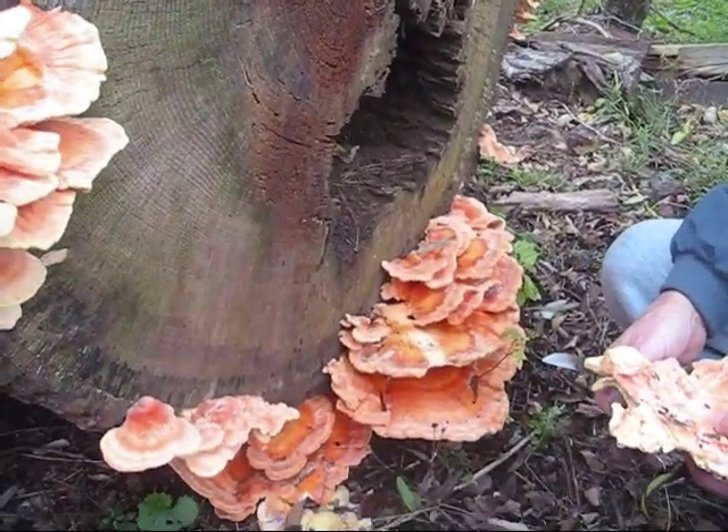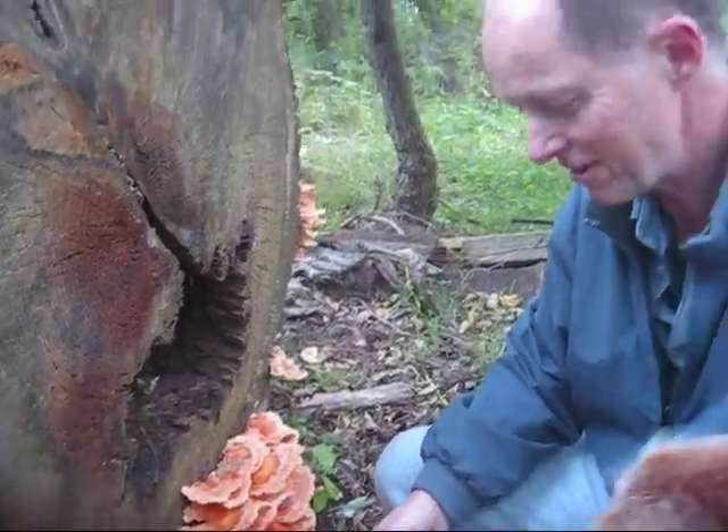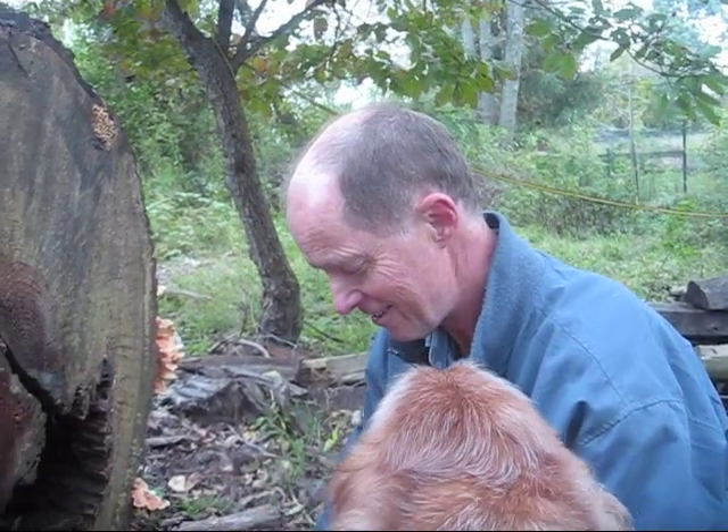How long have you been foraging mushrooms? Oh, ever since I was a kid, growing up in Sweden. And then, of course, I've done it professionally for 26 years.